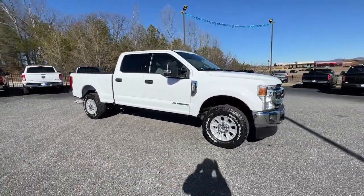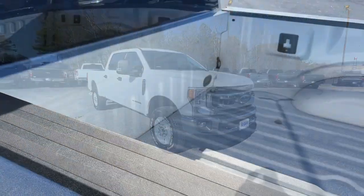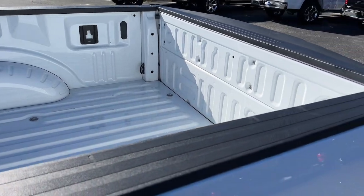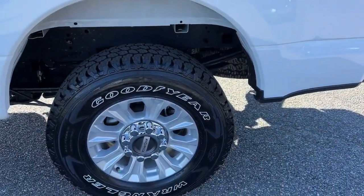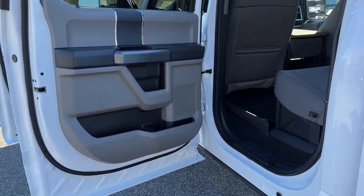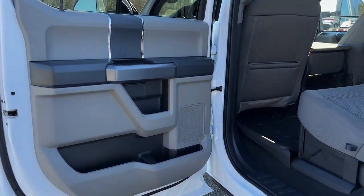These are just some of the great options this vehicle comes with: Apple CarPlay and/or Android Auto, keyless entry, satellite radio, heated mirrors, backup camera, fog lamps, remote engine start, premium sound system, aluminum wheels, and alarm.